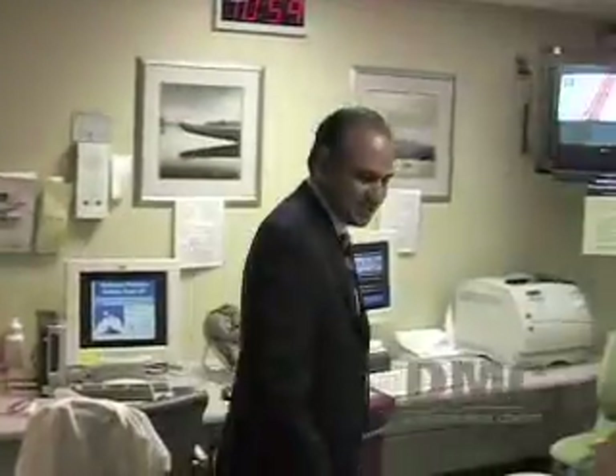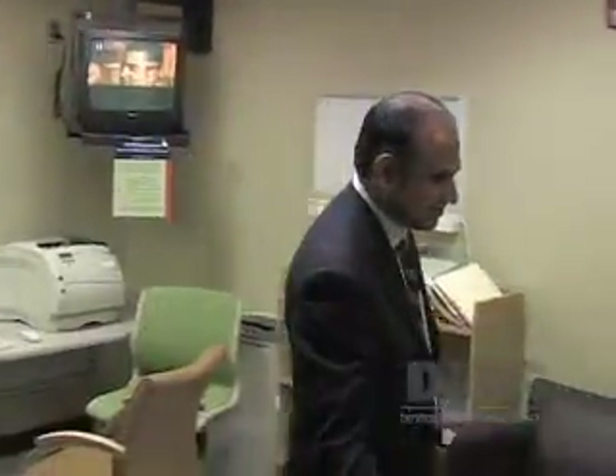Mr. Spite turned to the Detroit Medical Center and Dr. Makaram Siddiqui for help. Dr. Siddiqui, Director of Cardiac Electrophysiology at Sinai Grace Hospital, says heart failure is at epidemic proportions.